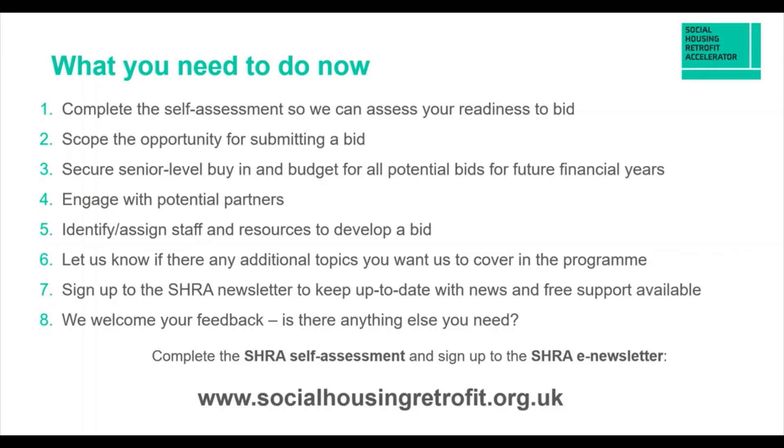Engage with potential partners early — people like ourselves and all the other stakeholders you might need to work with. Identify and assign staff and resources to help develop your bids. Preparing to bid takes many months — you have to start thinking about bid readiness well before bid windows are announced. If you only start the process when the window is announced, you probably won't have any chance of fulfilling all the criteria within what could be an eight-week window.